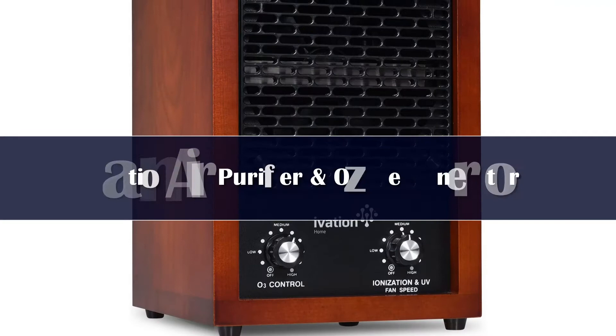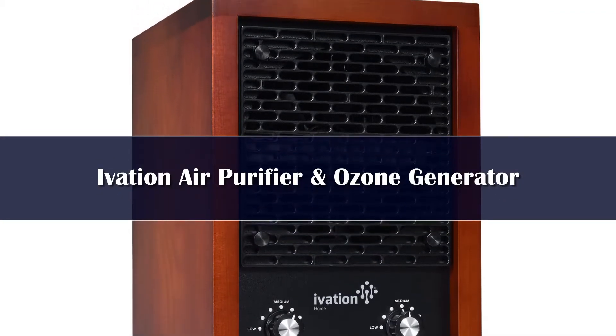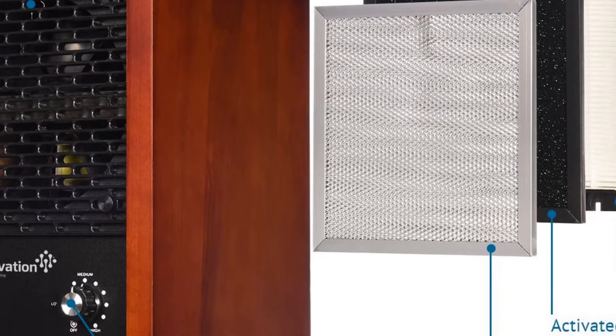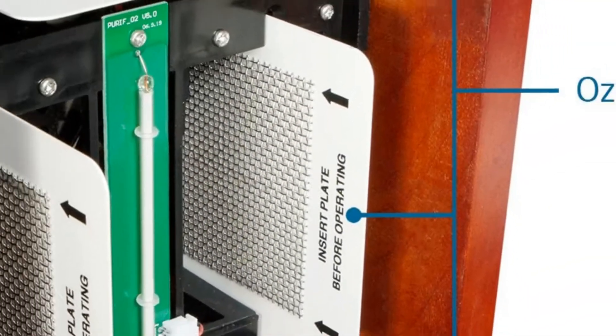Number 5. Ivation is known for its home-based appliances and life-improving products. They also have a compact ozone generator that should be looked into. The Ivation 5-in-1 HEPA air purifier and ozone generator is basically an all-in-one option that can clean, freshen, and filter the air from dust and airborne particles.